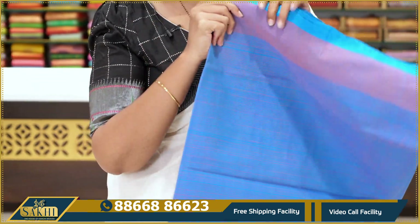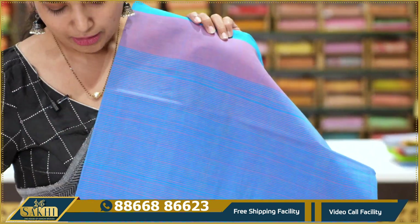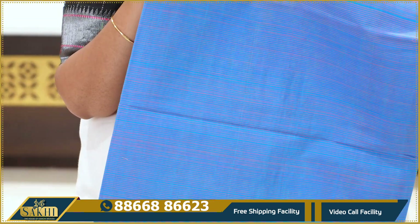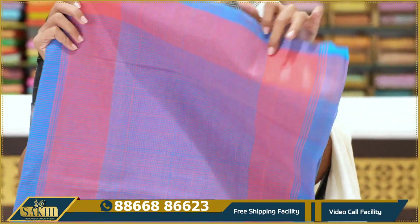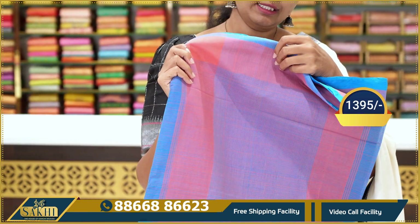Next — blue and blush pink combination saree. Copper sulphate blue base with horizontal lines throughout. Very fine lines in the body. Pallu included. Price: $13.95.